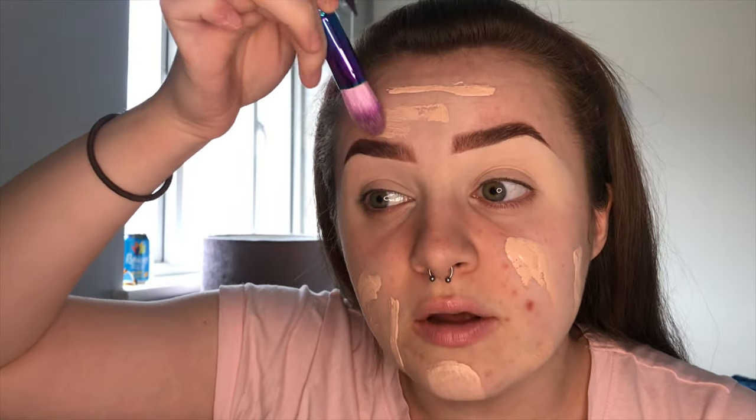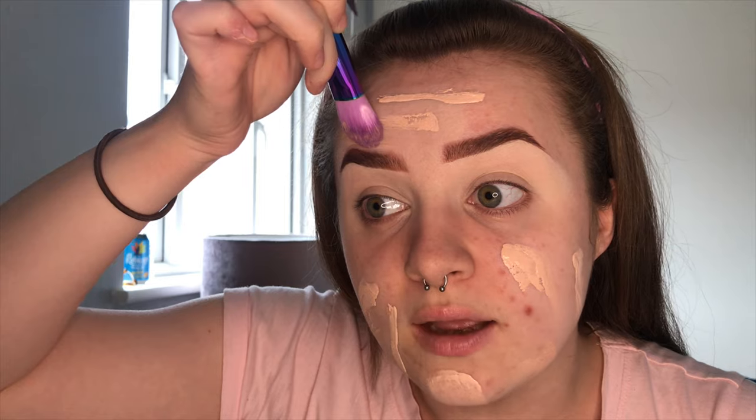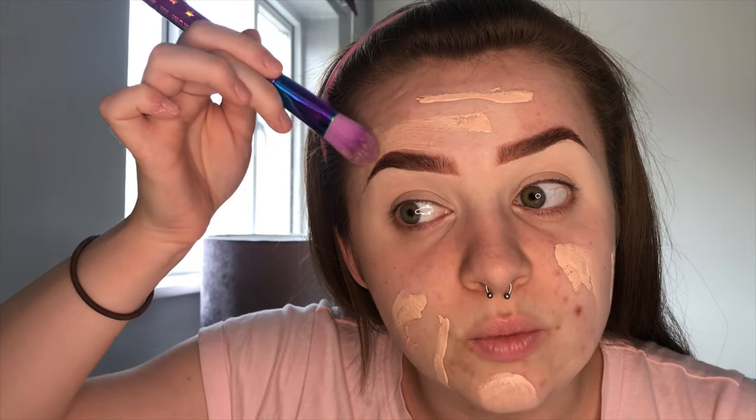Now I'm going to jump in with foundation. The foundation I've been using is the Maybelline Superstay 24-Hour Full Coverage Foundation. I'm literally almost out of this — to the point where I can't even use the pump anymore. I had to pull the lid off and just put it on the back of my hand. This foundation is so many people's favorites. I love it and I'm definitely going to be buying another one — I just want to use this one up first.